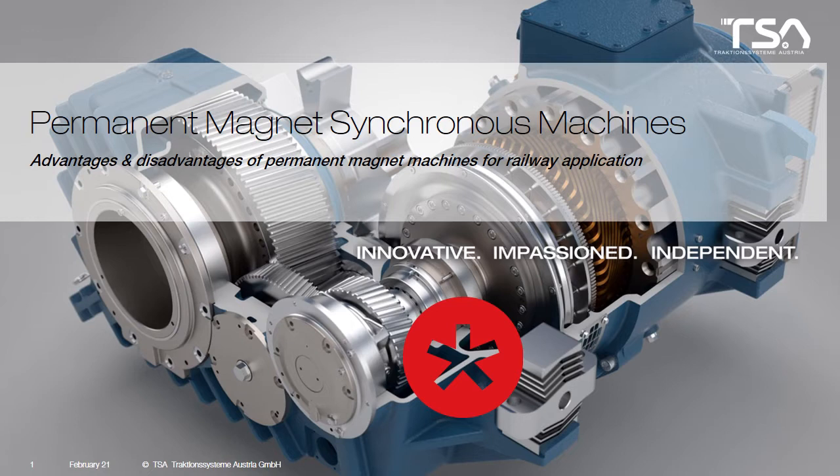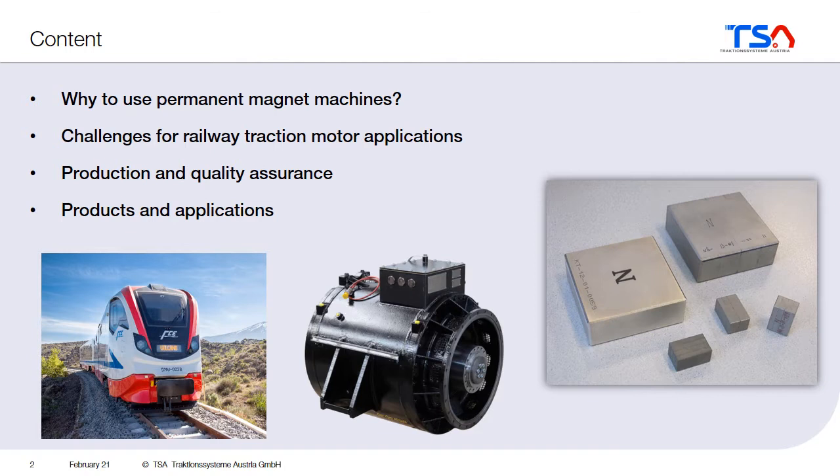Chapter 7: Permanent Magnet Synchronous Machines. In this chapter I would like to explain the advantages and disadvantages of this type of machine for the application in the railway sector. First, we will take a look at the advantages — why should we use a permanent magnet machine? Secondly, we will see what the disadvantages are and why this machine is still not used very often in the railway sector. And finally, we will look at how to produce such a machine, how to ensure the quality, and at some products and applications in the railway sector.